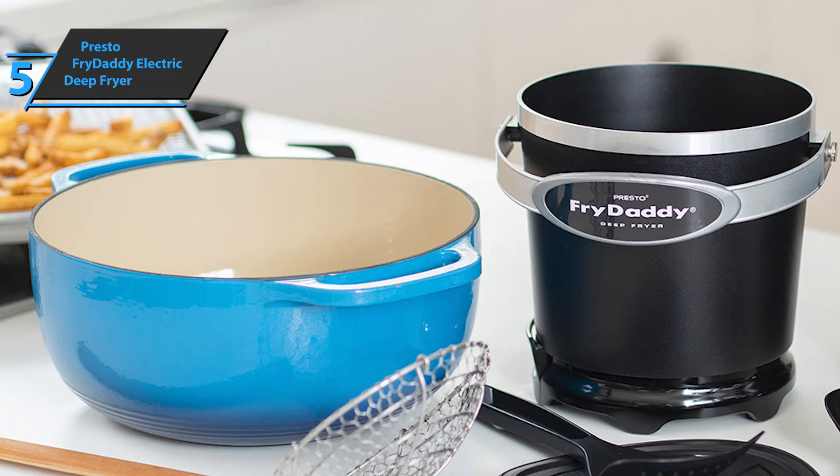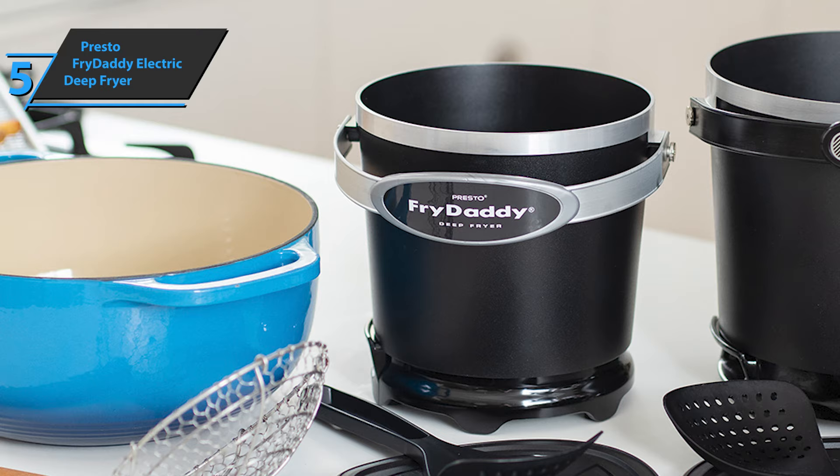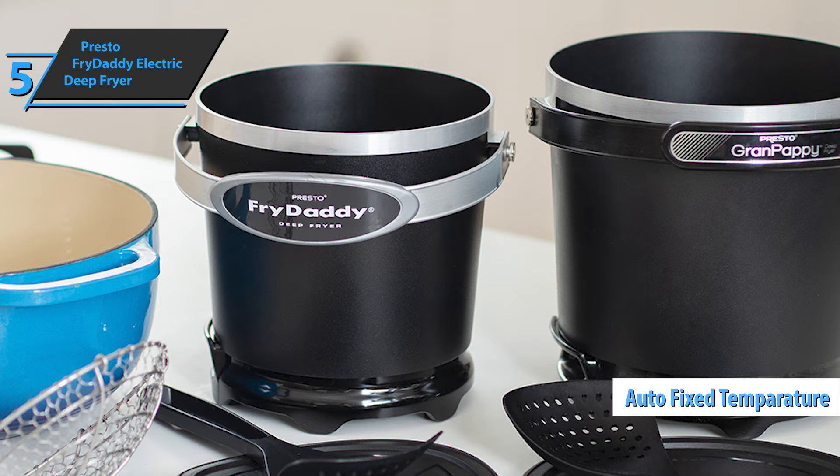With the Presto Fry Daddy electric deep fryer, you can fry everything you can think of, from crispy french fries, chicken, fish, and more, all with four cups of oil. A fixed temperature suitable for frying is maintained automatically. For some it's an advantage, and for others it's a disadvantage. We say it's good stuff.